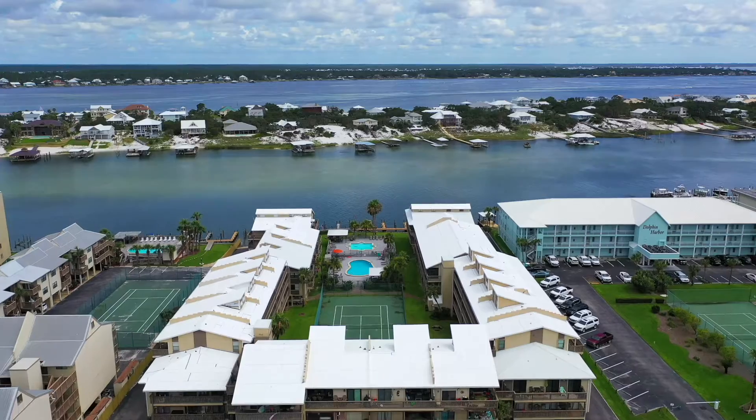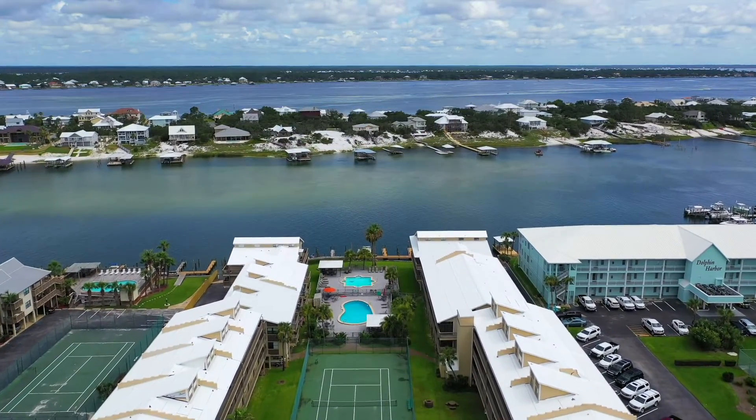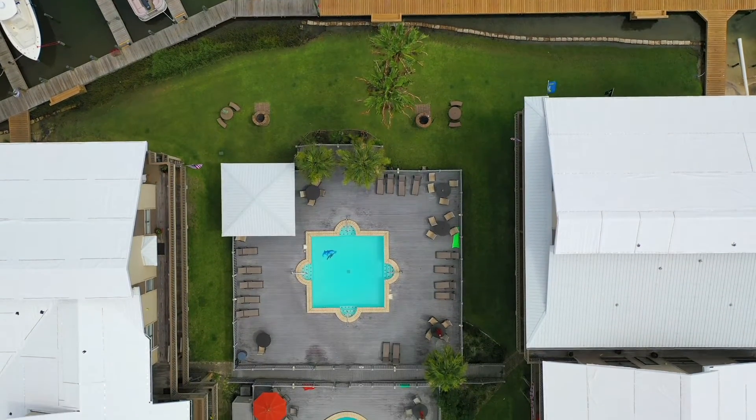Residents in Old River enjoy covered, assigned parking. Your new home is conveniently located approximately one mile east of the Perdido Pass Bridge in beautiful Baldwin County.